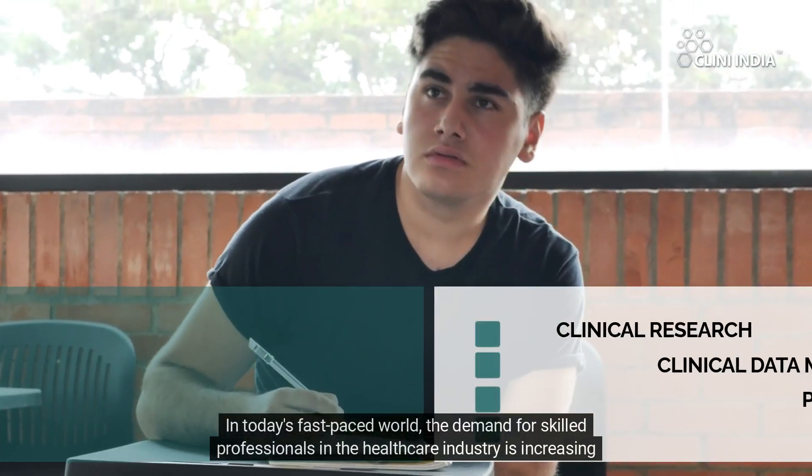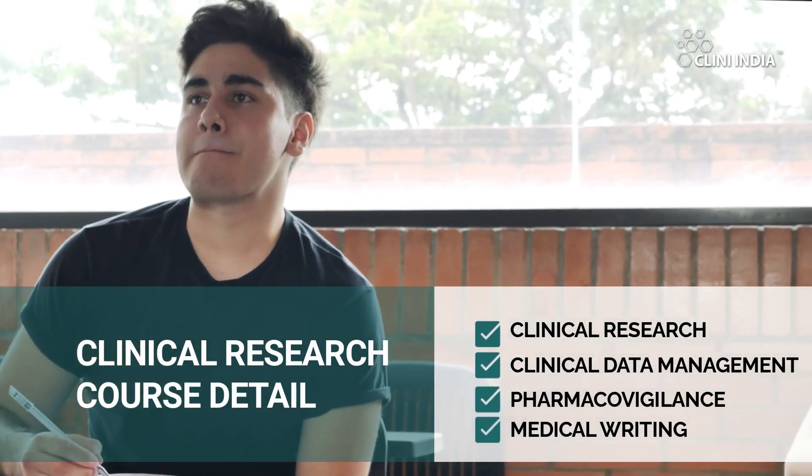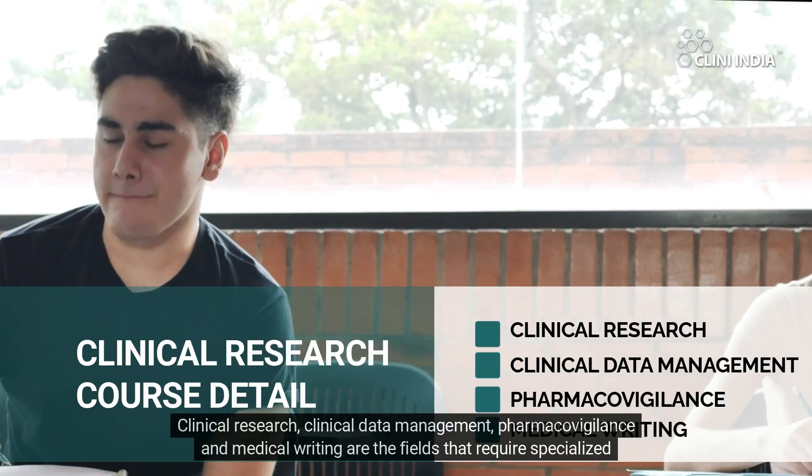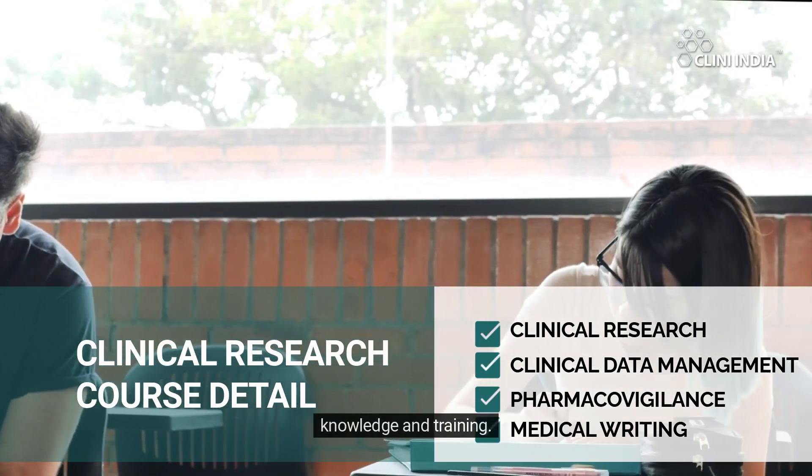In today's fast-paced world, the demand for skilled professionals in the healthcare industry is increasing rapidly. Clinical research, clinical data management, pharmacovigilance, and medical writing are the fields that require specialized knowledge and training.